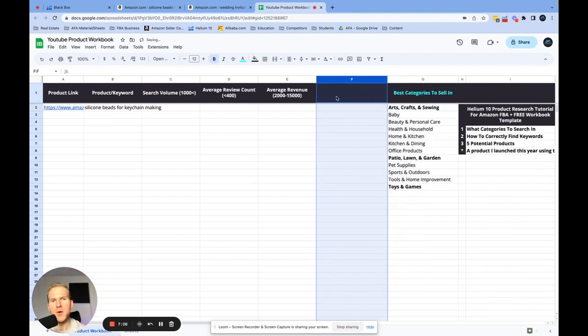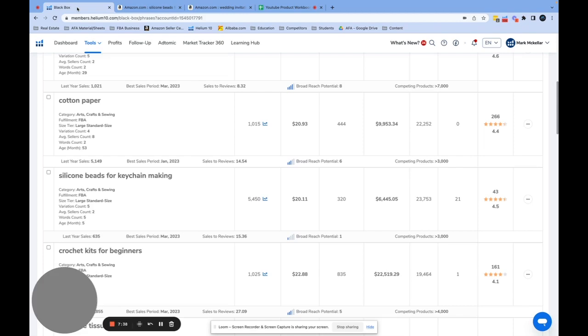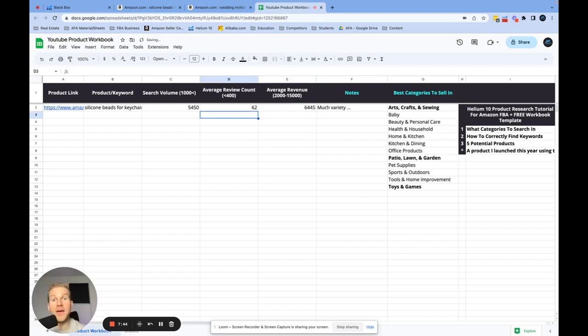I'll click 'View on Amazon' — I really like this product because everything is different, meaning I can go in and add a new color or create a new offer. I'm not just selling the exact same thing in the same color as everyone else. I want to bring this keyword information over to track my potential products and make notes. The search volume was about 5,450, which fits our criteria of at least 1,000. The review count was about 62 and the average revenue was $6,445 — that definitely fits what we're looking for.